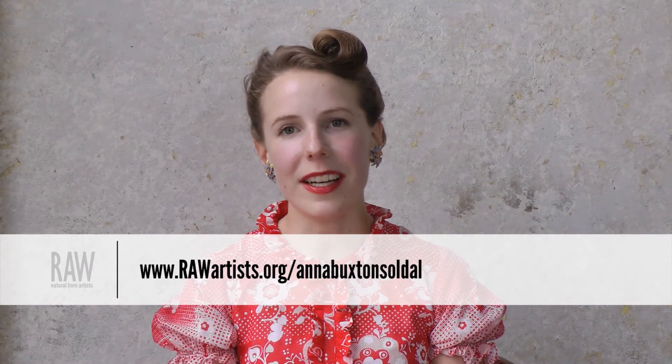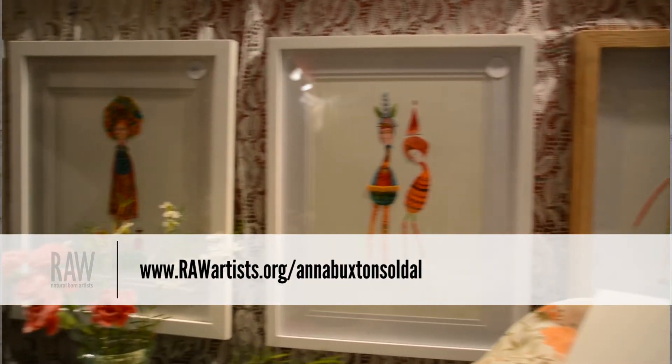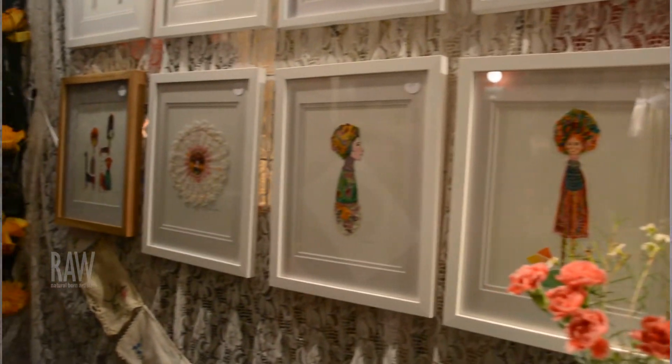Ultimately, I would really love to make a career out of art, but at the moment just being able to make every day is so rewarding. My name is Anna and I'm a visual artist.